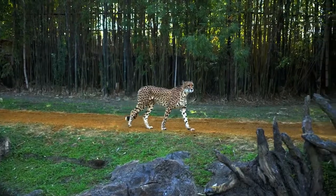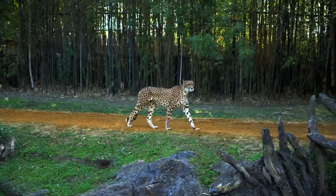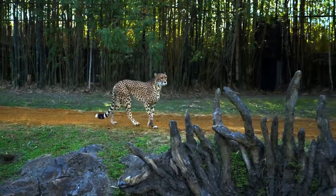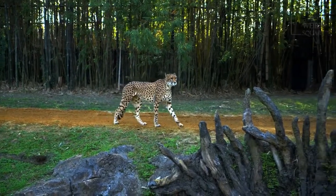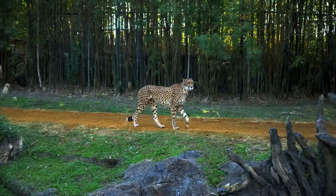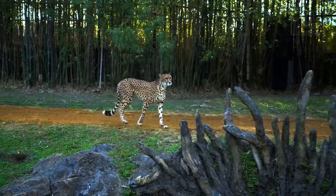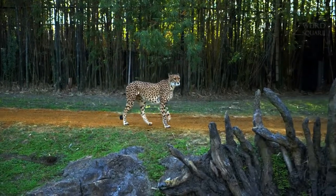Clouded leopard kittens are born in the summer months after a gestation period of around 3 months. Between 1 and 5 kittens are born blind, and the large spots on their fur are completely dark in color, not developing adult coloration for about 6 months. Kittens open their eyes by around 10 days old and are fully active at 5 weeks of age, beginning to learn how to hunt with their mother shortly afterwards.